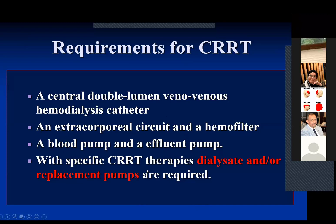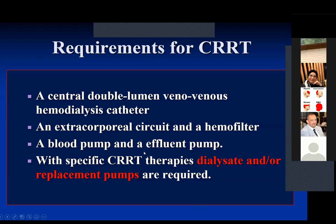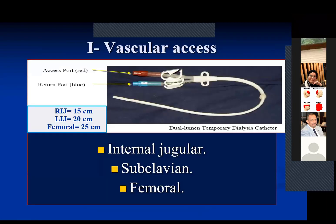With specific CRRT therapy, a dialysis or replacement pump are also required. I am going to give you the important points related to CRRT — not CRRT in full detail, but the key points you need to remember when using CRRT. What is CRRT? How do we run the CRRT? These are the questions we have to answer.